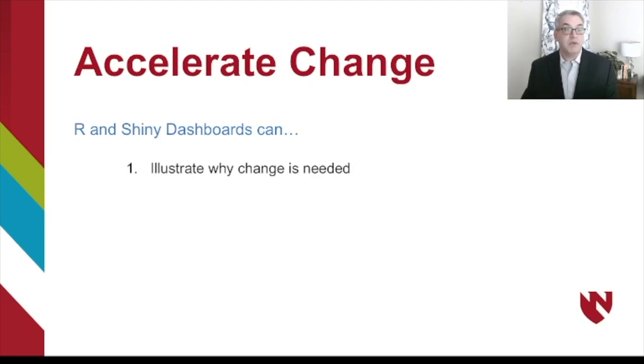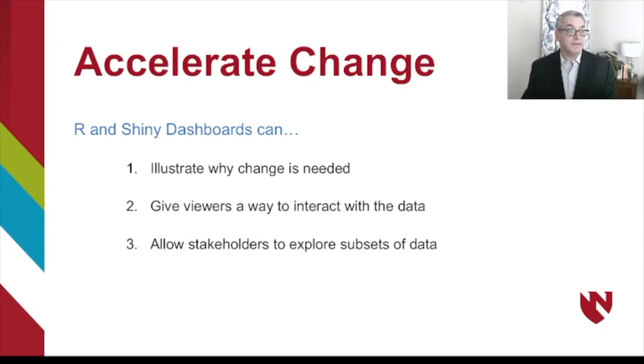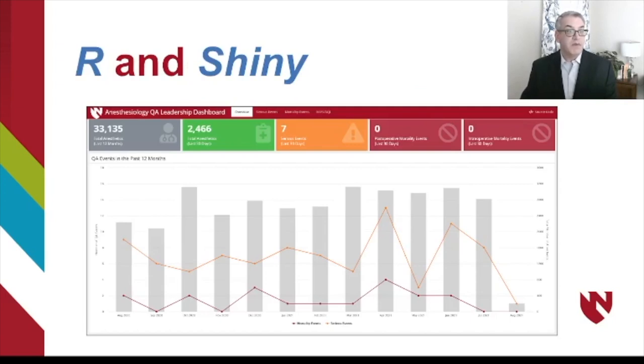These dashboards can really help demonstrate why change is needed. Interactive dashboards can give viewers a way to interact with the data, which I think is tremendously powerful. The last and most important thing is they allow stakeholders to explore subsets of data — nothing is more convincing than drawing your own conclusions and agreeing with the path of change being proposed. Let me move over and show you an example of an R and Shiny dashboard that we developed at our institution.